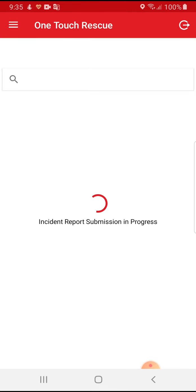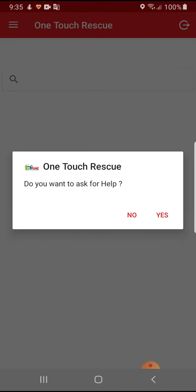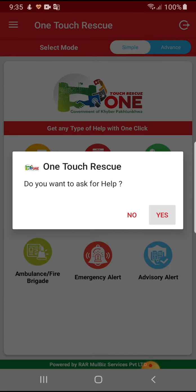By selecting these options, the incident report will automatically be submitted to the authorities. This incident report will contain information of the reporting person as well as the location.